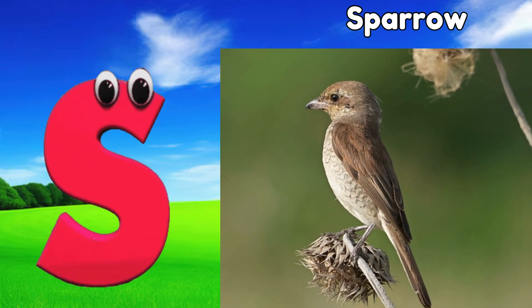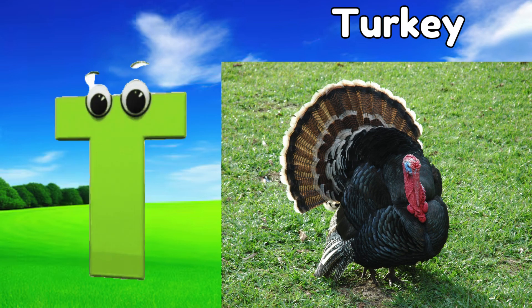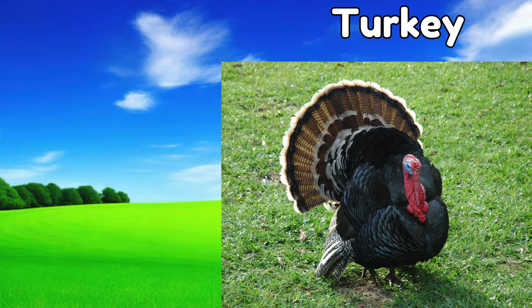S is for sparrow, s, sparrow. T is for turkey, t, turkey.